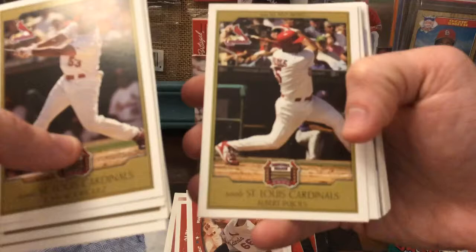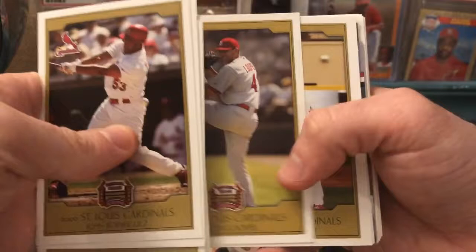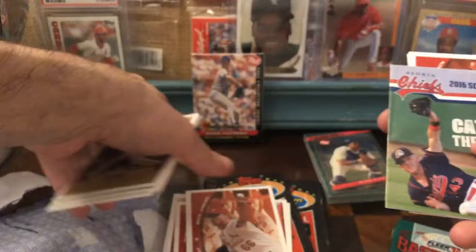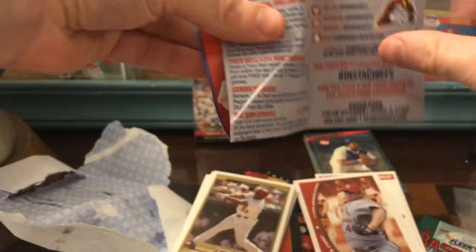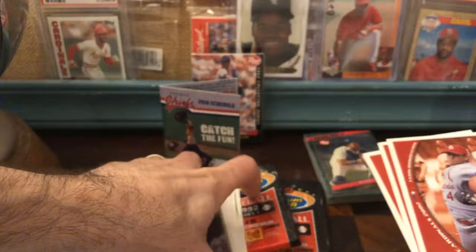There's a Pujols — man, he was so beloved in St. Louis, I think he still is. I think he's gonna come back and play a game; he's just on the Angels' schedule for interleague. There's Adam Wainwright in his youth. There's Edmonds. Let's see what we got — oh, this is so cool! This is like a little pocket schedule. Love it, totally! Peoria Chiefs — Peoria, Illinois.